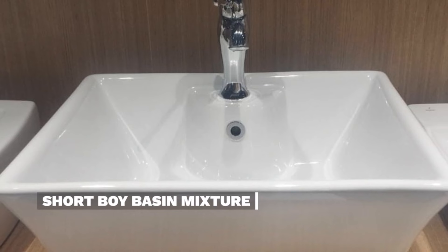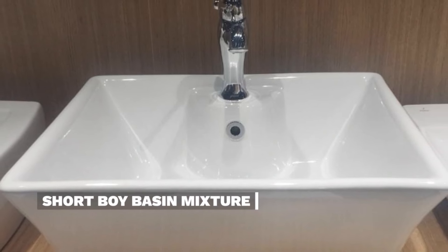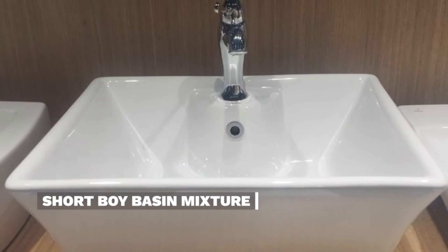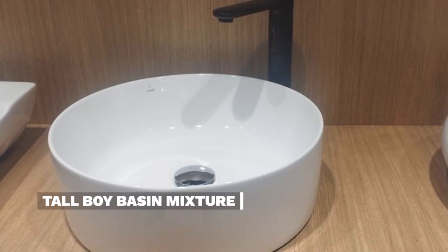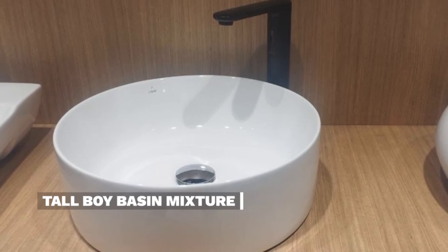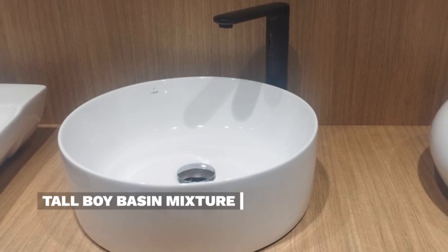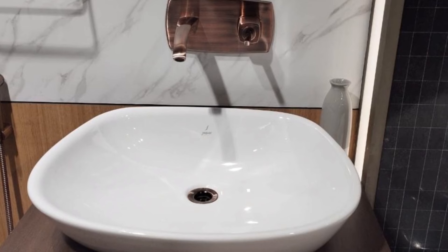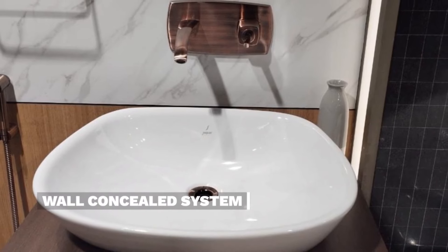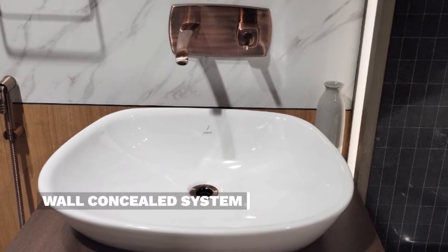A short boy basin mixture is used where the basin has a center hole. A tall boy basin mixture is used where the basin does not have a center hole. The wall concealed system has a concealed system with a diverter.